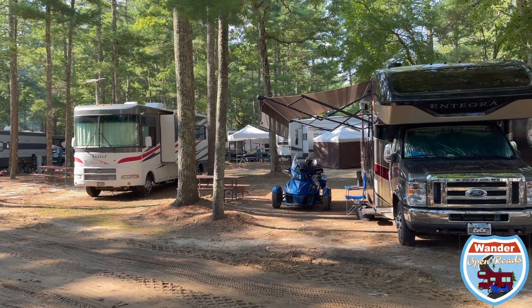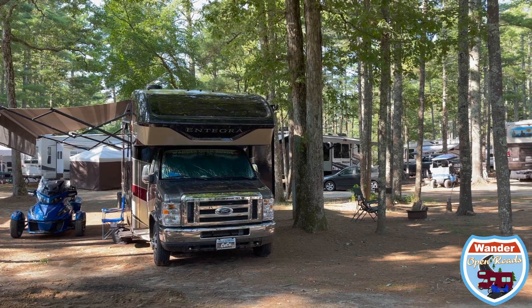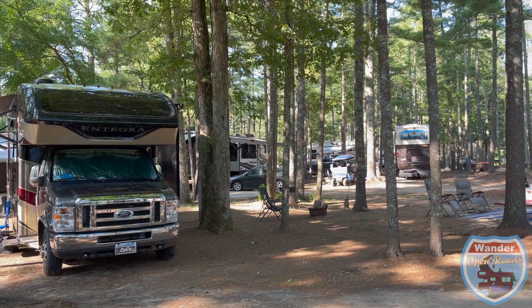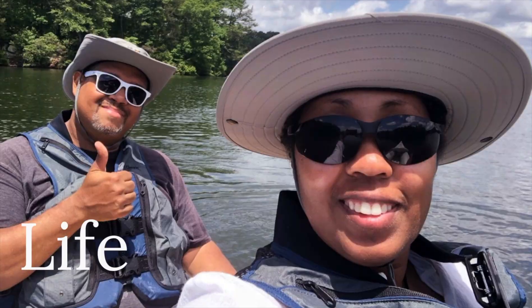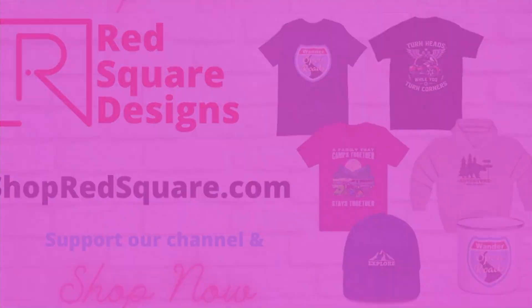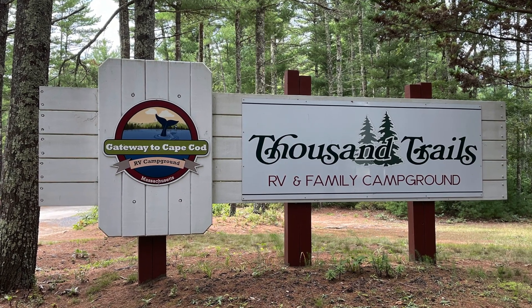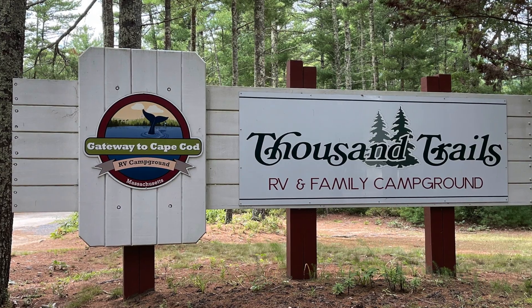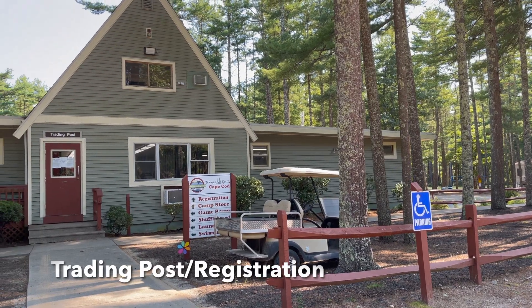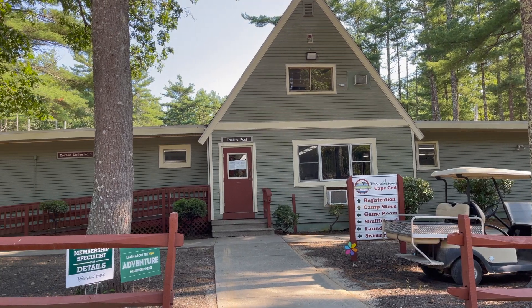Wander Open Roads with us on a campground review of Thousand Trails Gateway to Cape Cod RV and Family Campground. Hey everybody, this is Robin and Nico and we're Wander Open Roads. Thank you for joining us for a campground review on Gateway to Cape Cod, which is a great location in the Thousand Trails catalog.